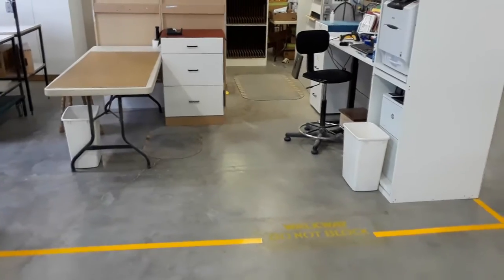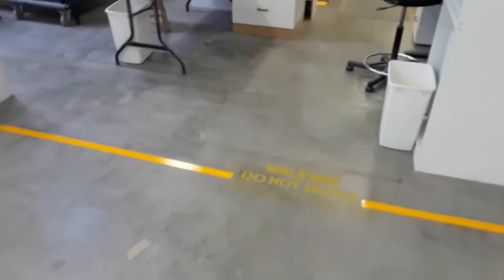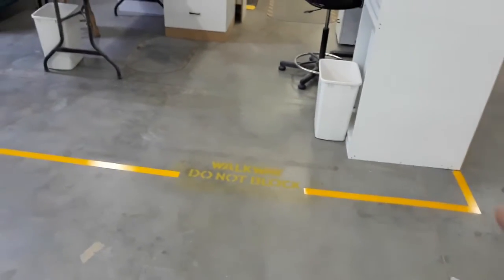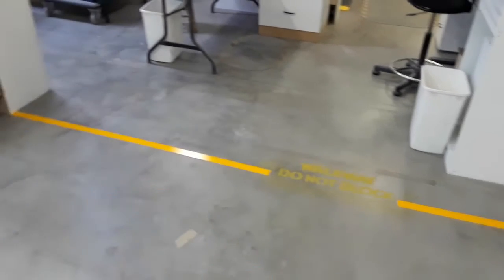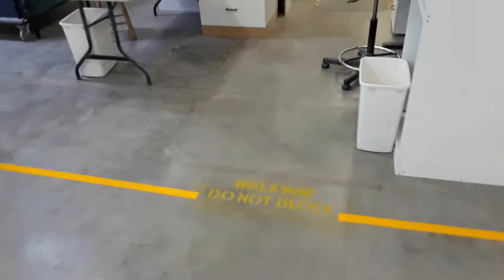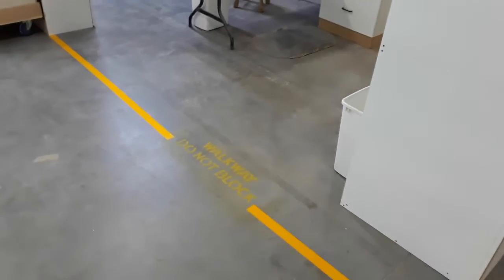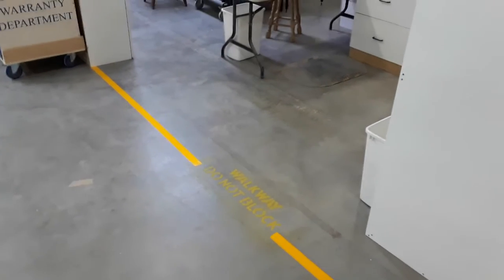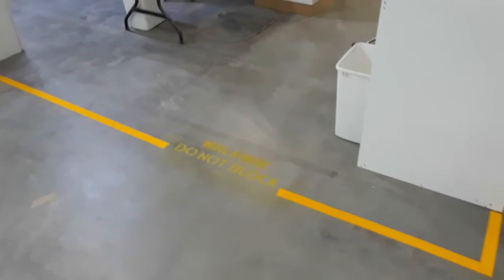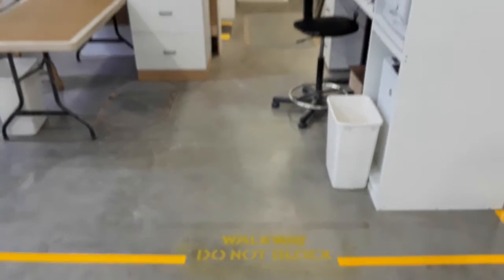Okay, welcome back to the second part of our lean video. As you remember from the first state, we had no actual clear identifiers as to where her area started and what areas not to block. So essentially now with this actual borderline for her area and a nice walkway 'do not block' sign, we'll be much better off.